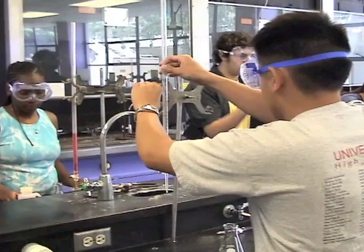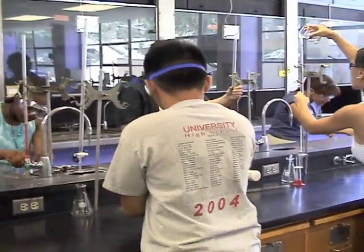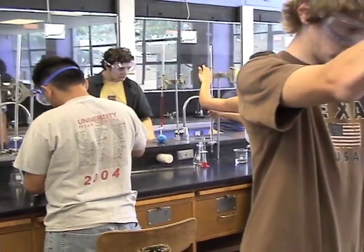The chemistry laboratory can be an interesting place. It can also be a dangerous place if safety rules are ignored. Your school knows that safety is important, and so should you.